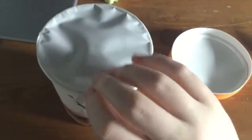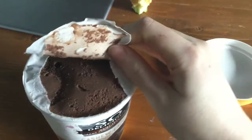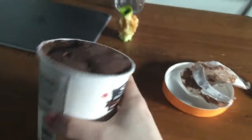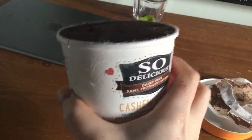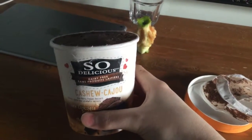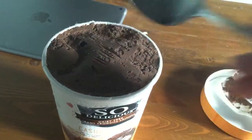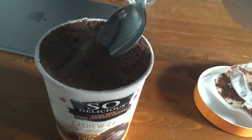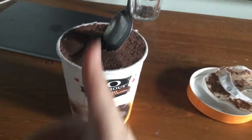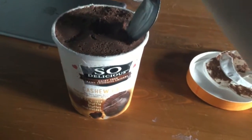Right off the bat, it's cardboard packaging, got a little paper at the top. And it is filled to the brim, even a little bit over the brim, which I can respect, because that just means more of this little treat. And it's a little firmer than normal ice cream, but it's still good, and you can still get a spoon in there pretty much right off the bat.